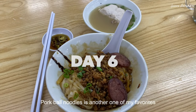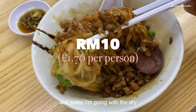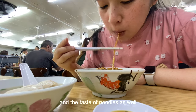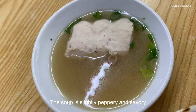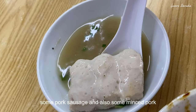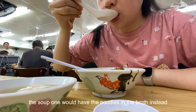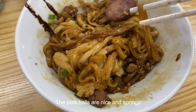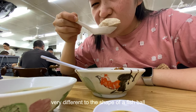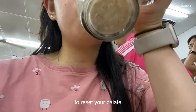Pork ball noodles is another one of my favorites. There's a soup version and a dry version, and today I'm going with the dry — although confusingly for some, it comes with soup too, just the ratios and taste of the noodles are different. The soup is slightly peppery and savory. The noodles come with pork balls, some pork sausage, and also some minced pork. The pork balls are nice and springy and usually shaped like rounded rectangles — very different to the shape of a fish ball. Don't forget the green chili too, which is a great accompaniment to cleanse your palate.